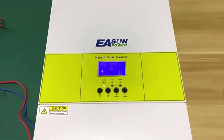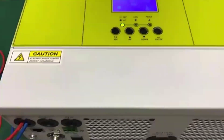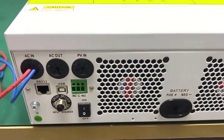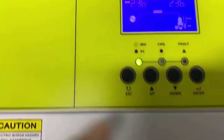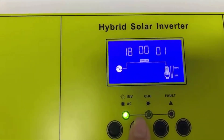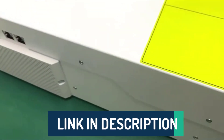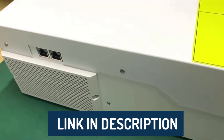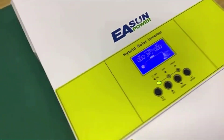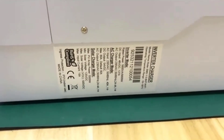Hi guys, today's video we're going to check out the 5 best MPPT hybrid solar inverters on the market. This list was made based on our personal views and listed based on rating, review, orders, price, quality, durability, and more. To see prices and get more info about the products shown, be sure to check out the description below. Make sure you subscribe and hit the notification bell to get the latest product reviews from the channel. Okay, let's get started.